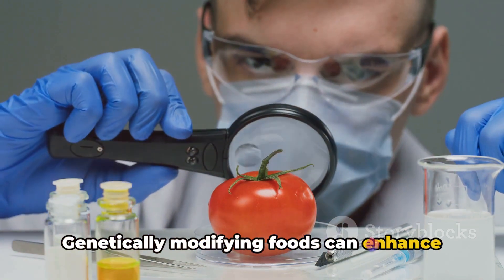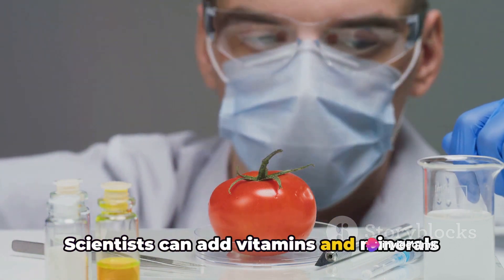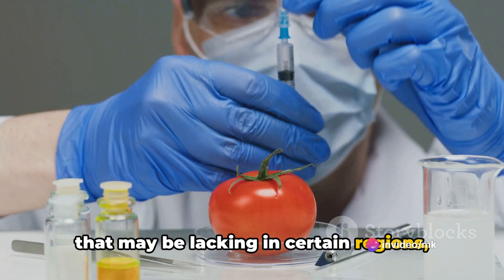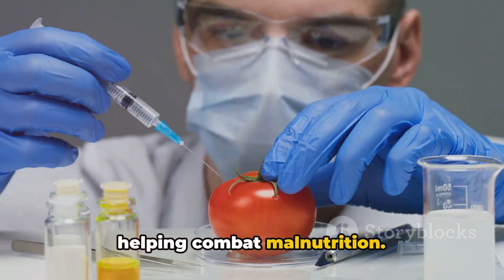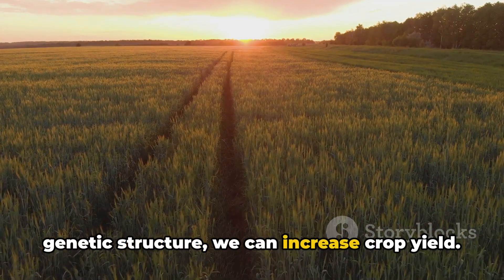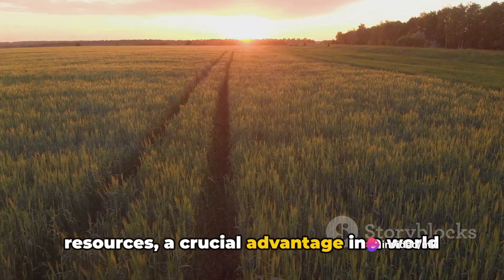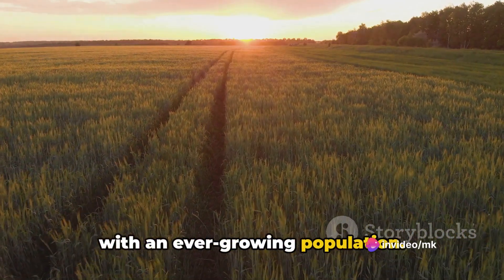Genetically modifying foods can enhance their nutritional content. Scientists can add vitamins and minerals that may be lacking in certain regions, helping combat malnutrition. Additionally, by tweaking a plant's genetic structure, we can increase crop yield. This means more food from fewer resources, a crucial advantage in a world with an ever-growing population.